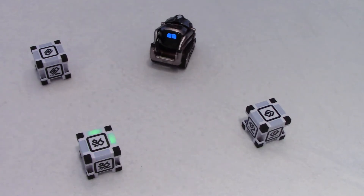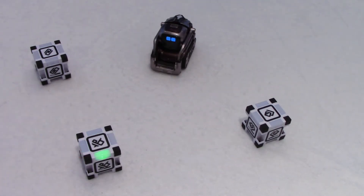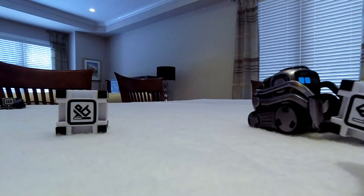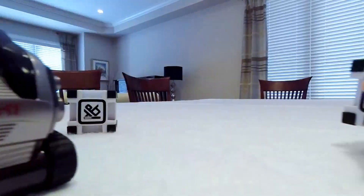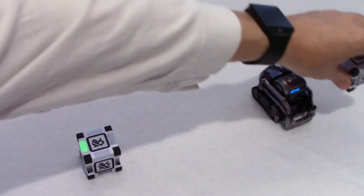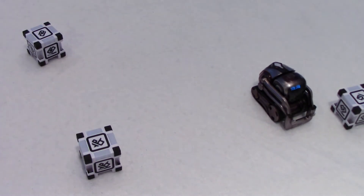You saw this cube here flashing green. And he's colliding with a cube — he's going at full speed. He's going in a circle but it looks like it has to be one cube only.